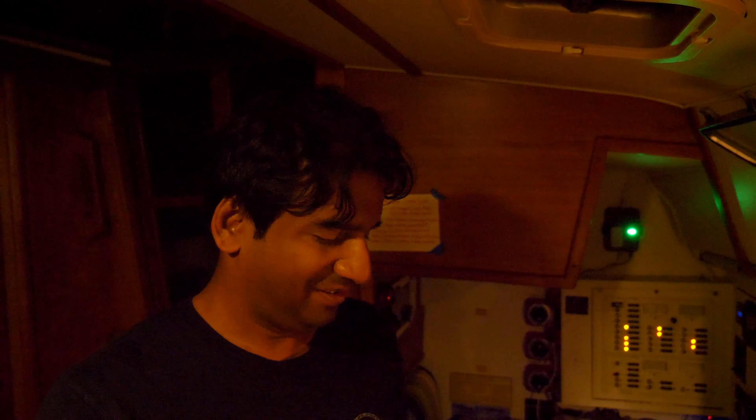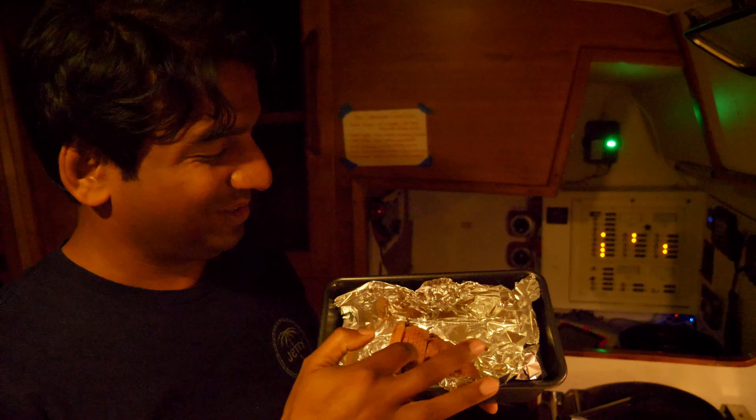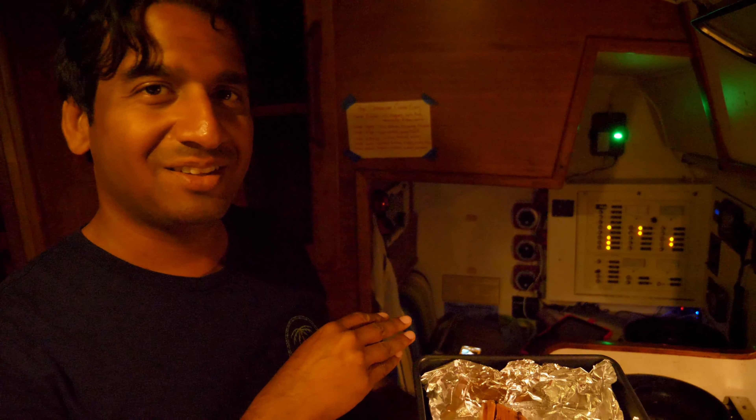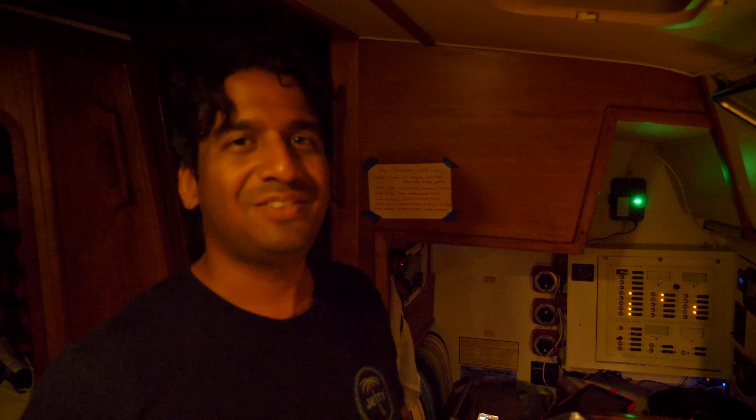It is Christmas Eve and we've decided to make a little Christmas dinner on the boat. I cut up this tiny little ham — look how tiny it is! Here are the cloves going inside of it. We're going to do a brown sugar glaze, bake this in the oven. We've got some mac and cheese, some roasted potatoes and some corn, and we are going to do it up Christmas Eve style here on Turtle.